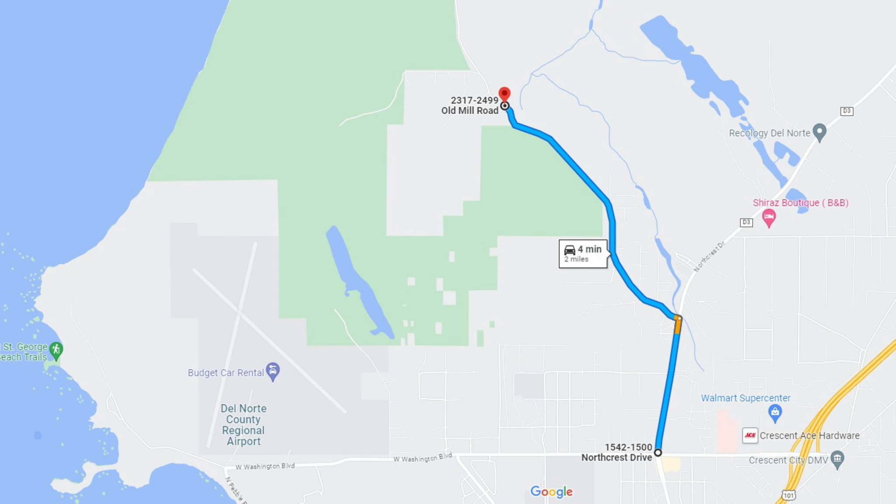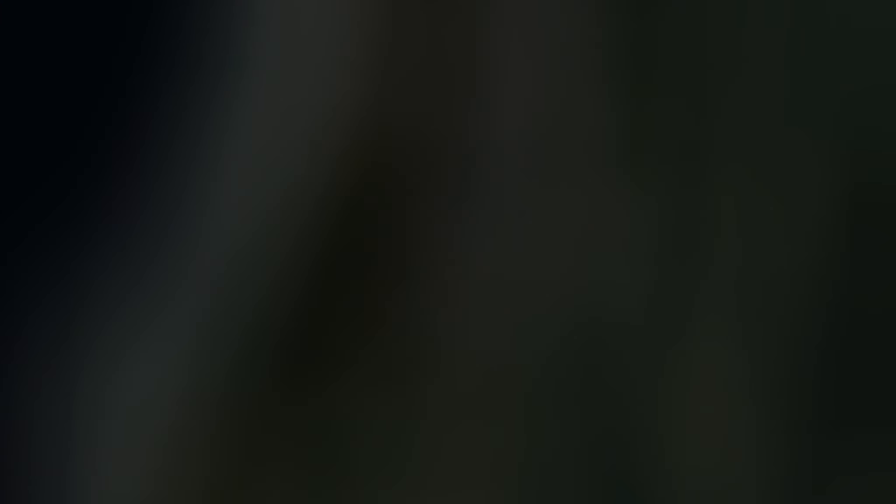And here's the end. To get to the trailhead, start at the intersection of Washington and Northcrest Drive in Crescent City, and head north until you get to Old Mill Road. Take a left, follow it just about to the end, and you'll see a parking area on the right-hand side. From the trailhead, head northeast for about a half mile, then head north until it meets a junction with the road. Follow the road north to the end of Cadre Point, then follow it back south to the trailhead. I'll see you next time.